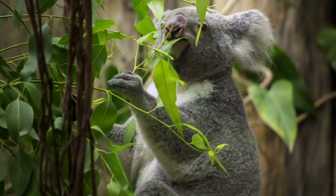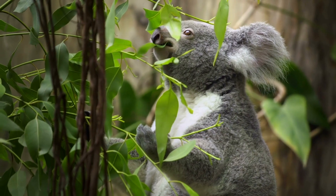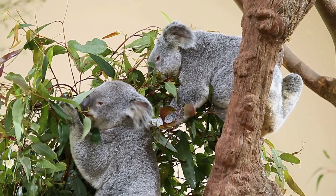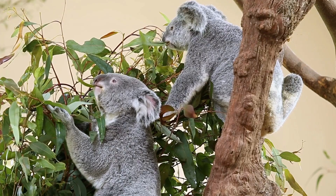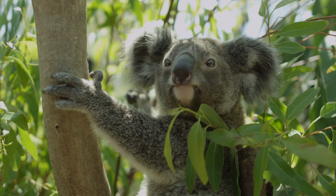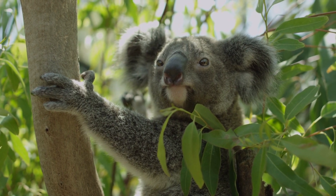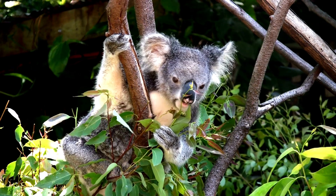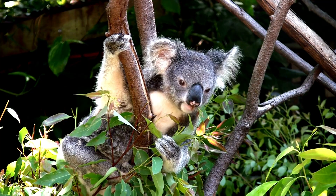Diet. Koalas are primarily herbivorous and have a specialized diet consisting mainly of eucalyptus leaves. Eucalyptus leaves are tough, fibrous, and contain low amounts of protein, which means koalas need to consume a large quantity of leaves to meet their nutritional requirements. Koalas are able to digest eucalyptus leaves thanks to a specialized digestive system, including a long cecum — a pouch-like organ in their digestive tract that breaks down the tough fibers and extracts the maximum amount of nutrients.